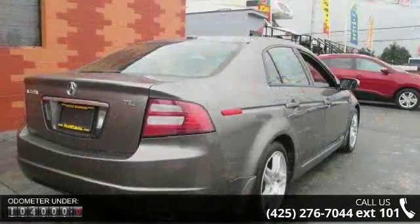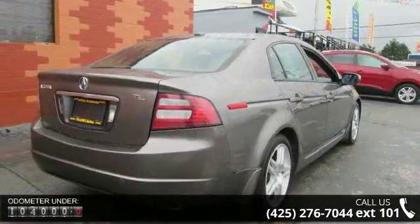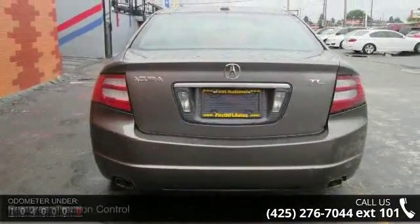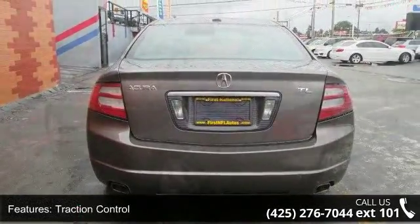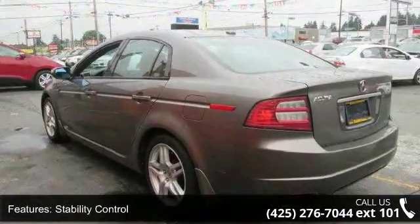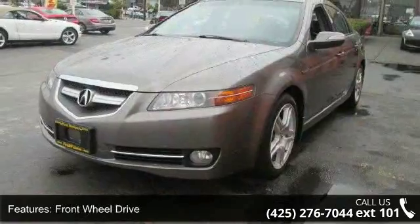Connected to a smooth shifting automatic transmission. Enjoy these notable features: Traction Control, Stability Control, Front Wheel Drive, Aluminum Wheels, Power Steering, 4-Wheel Disc Brakes, ABS, Brake Assist, HID Headlights, and Automatic Headlights.